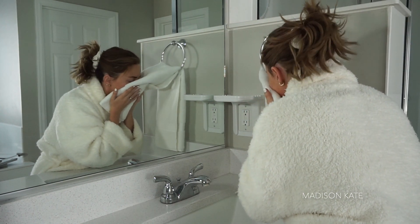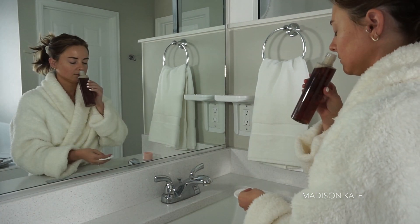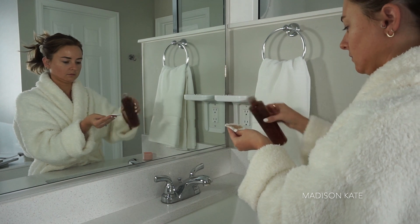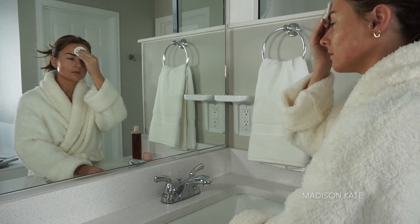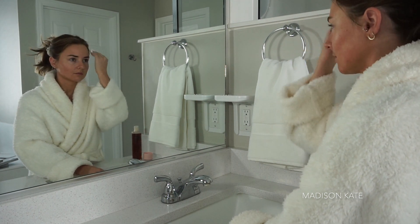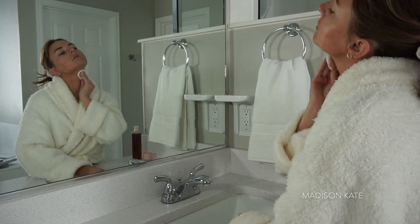The By Terry Rose skincare line is infused with real potent rose petals that leave your skin feeling revitalized and radiant. I'm obsessed with this toner — it is so decadent and it makes my skin feel plump and supple.